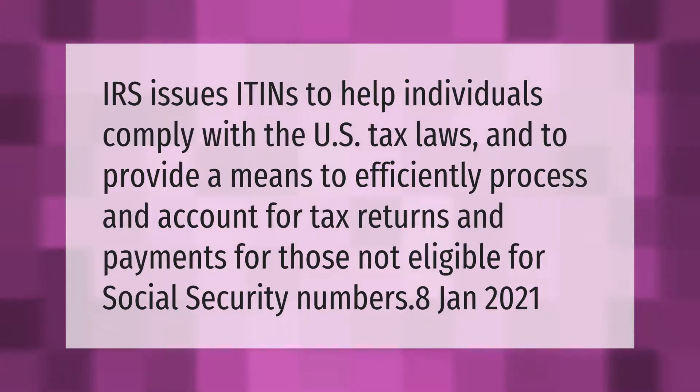The IRS issues ITINs to help individuals comply with U.S. tax laws and to provide a means to efficiently process and account for tax returns and payments for those not eligible for Social Security Numbers. Thank you for watching — please subscribe and hit the bell notification.